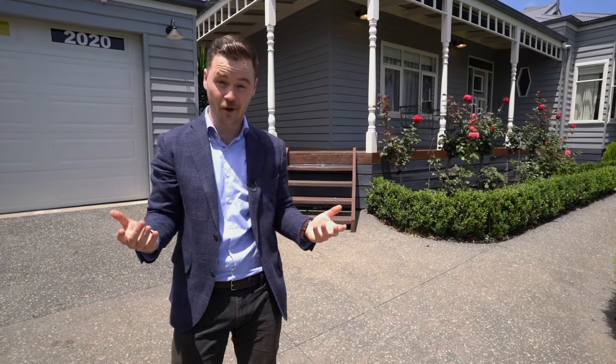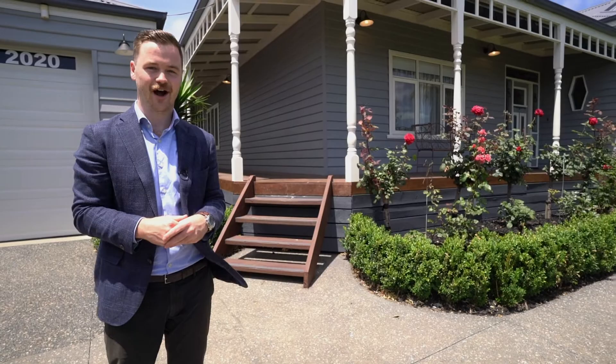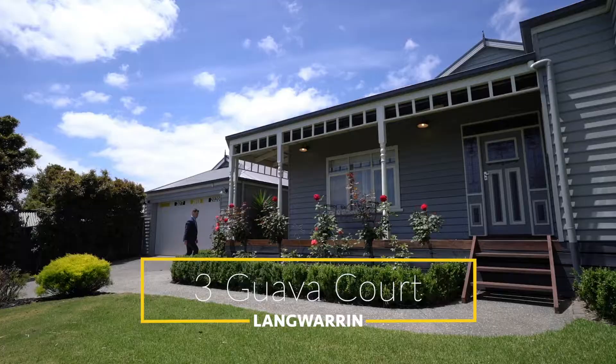This home is not only beautiful from the outside but it gets even better on the inside, with five bedrooms and two home offices — which means it could be seven bedrooms. It's got three bathrooms and it's located on just under 1,100 square meters approximately, for some of the finest real estate leafy Langwarren has to offer.